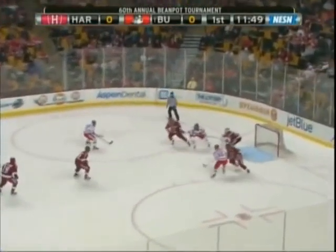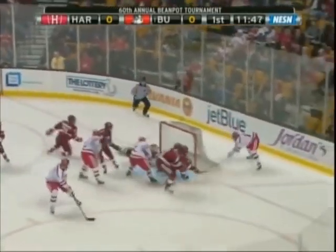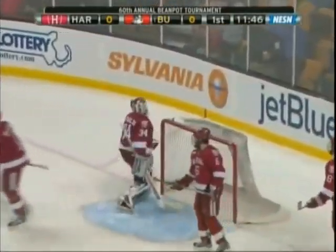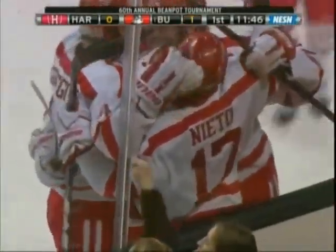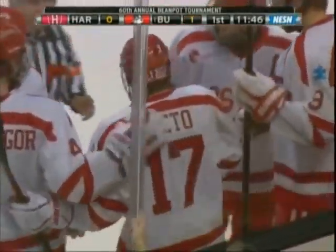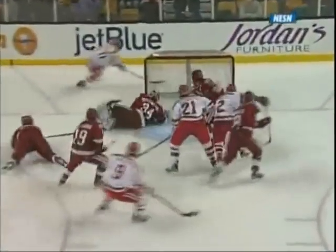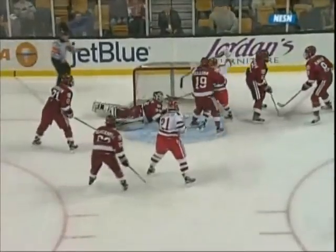Shaysong into the offensive zone, drops it over to the left side, wraparound attempt — SCORE! Nat Nieto patiently brings it around the backside and he scores the first goal of the 60th Beanpot. Not sure this is the style of hockey that Harvard wants to play against BU where they trade chance for chance — one opportunity for BU, another for Harvard on the counter-attack, and then BU right back down. It's a wraparound goal by Nieto.